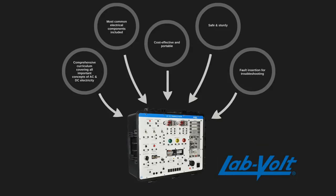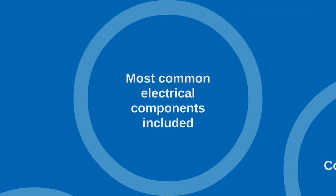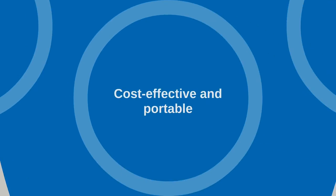Many features make this AC/DC trainer a highly valuable pedagogical tool. It comes with a high-quality, comprehensive curriculum that covers all important concepts of AC and DC electricity. The system integrates the most common electrical components to ensure training is aligned with workplace reality. The system's portability and comprehensiveness make it a highly cost-effective training system compared to other solutions available on the market.